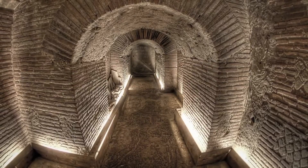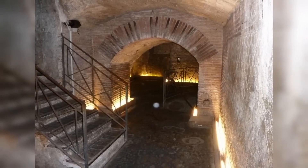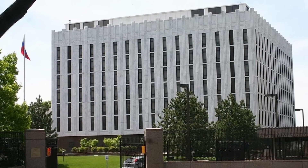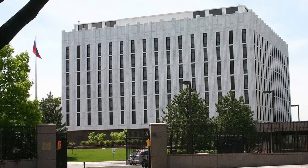From secret presidential hideaways to tunnels beneath royal estates, these hidden spots carry stories that still fascinate today. So, without further ado, let's uncover the top 10 historical sites with secret tunnels.